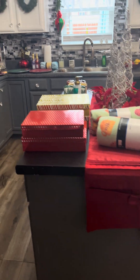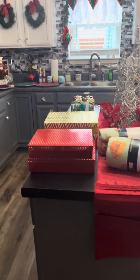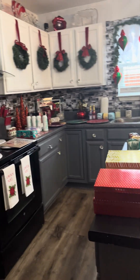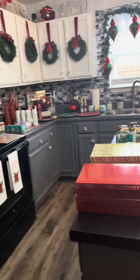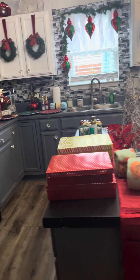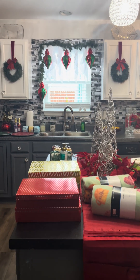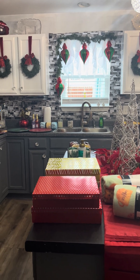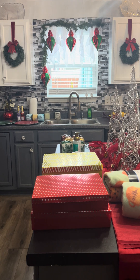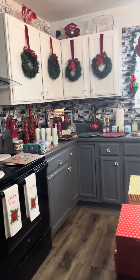Hello everybody, welcome back to my channel. This is Eileen with Unique Gifts and Decor by Lady Dye. I just want to come on today to show you a real small haul that I did. I went out this morning to Walmart to get some groceries for my week ahead — it's going to be a long week, last week of annual enrollment. I work for Medicare, so probably 12-hour shifts until Thursday.